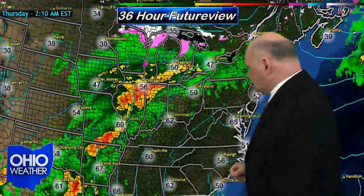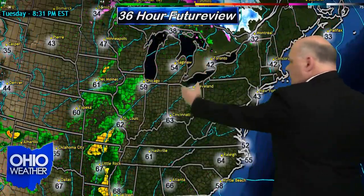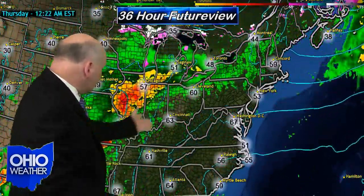Take a look at the future view map, 7 p.m. Tuesday to 7 a.m. Thursday. You can see a huge amount of precipitation making its way out of the Gulf up into the upper Midwest and just to the northern part of Ohio. I think the heaviest amount of precipitation with this batch will stay along and to the north and west of I-71 in Ohio. This will continue to be the story for the remainder of the work week and possibly into your weekend.